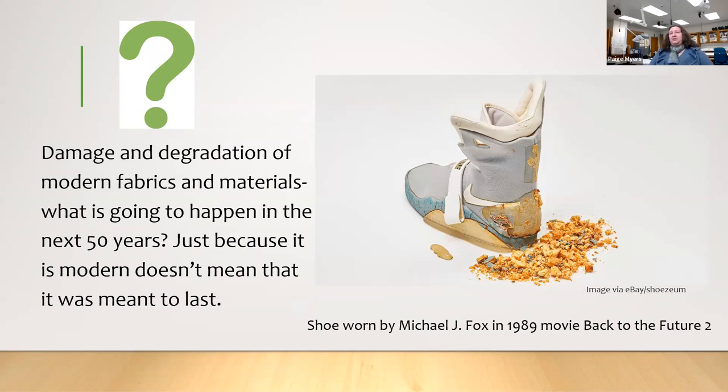A great example is the self-lacing Nike shoes from the Back to the Future movie that Michael J. Fox wore — the foam components are already degrading. Even Nike's first-generation Air Jordans have foam that is falling apart with nothing they can do. The next generation of conservators will have to deal with objects that really weren't meant to be saved. There's a lot of research out there right now on what to do with these modern materials.